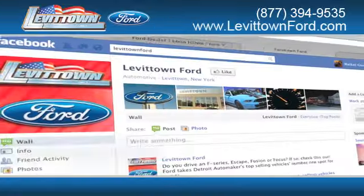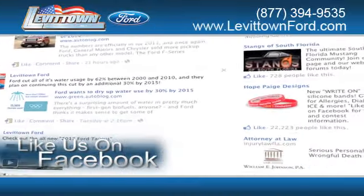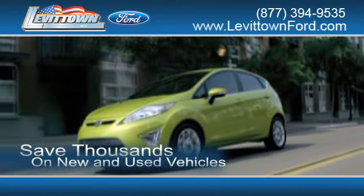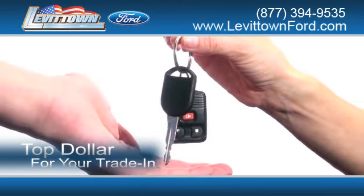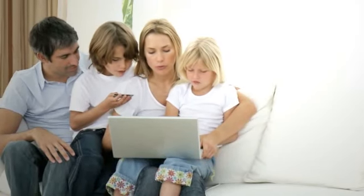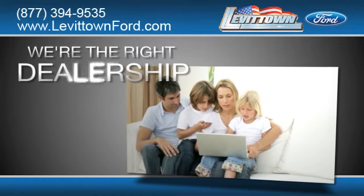While you're there, like us on Facebook to find out about our specials before anyone else. Save thousands of dollars on new and used vehicles. Receive top dollar for your trade in. And read more about the Levittown Ford dealership experience to see why we're the right dealership for you.